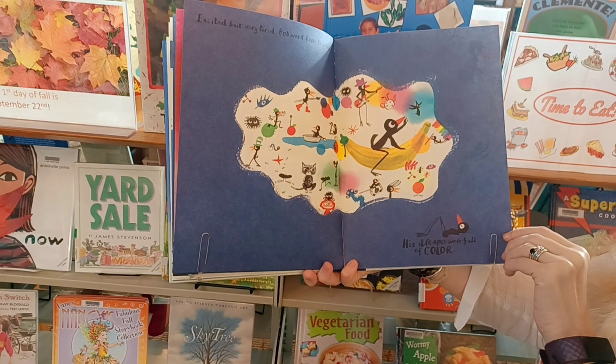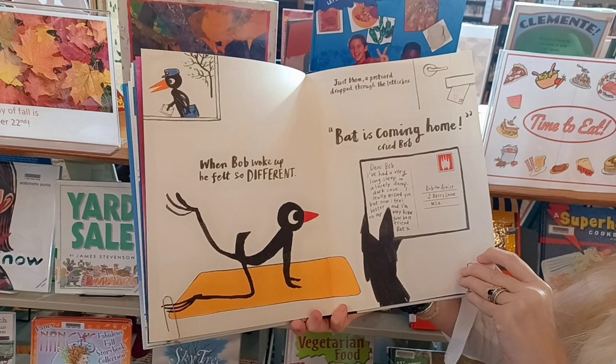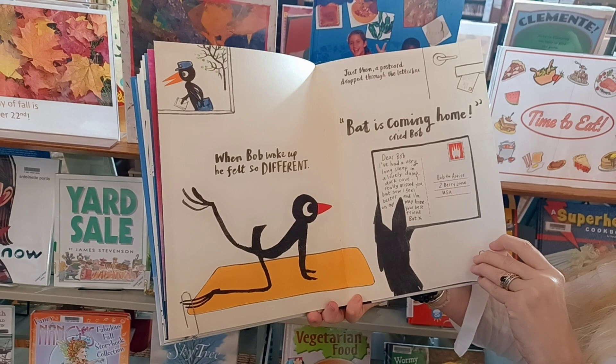Excited but very tired, Bob went home to sleep. He dreamed — his dreams were full of color. Look at all of those colors. When Bob woke up, he felt so different. Just then a postcard dropped through the letterbox. Bat is coming home, cried Bob.